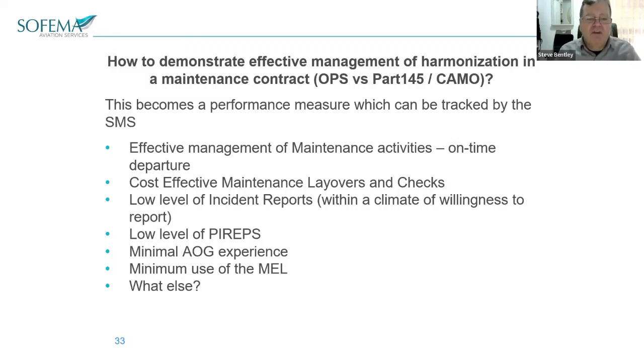Low level of pyreps, not so many AOGs, not using the MEL because we're able to fix the defects. These are all measures, and there are other ones as well — other examples.